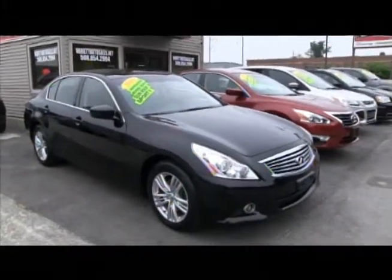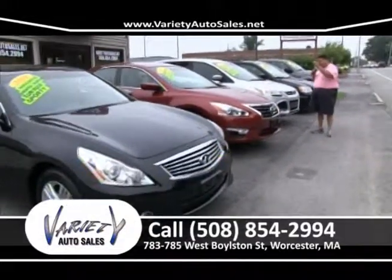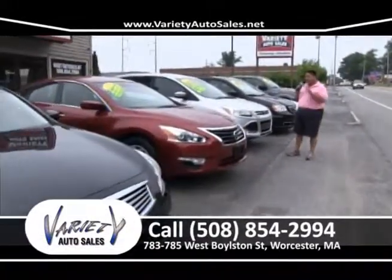That's a one-owner, like new except for the price, bought right from the Infiniti factory sale on Wednesday.